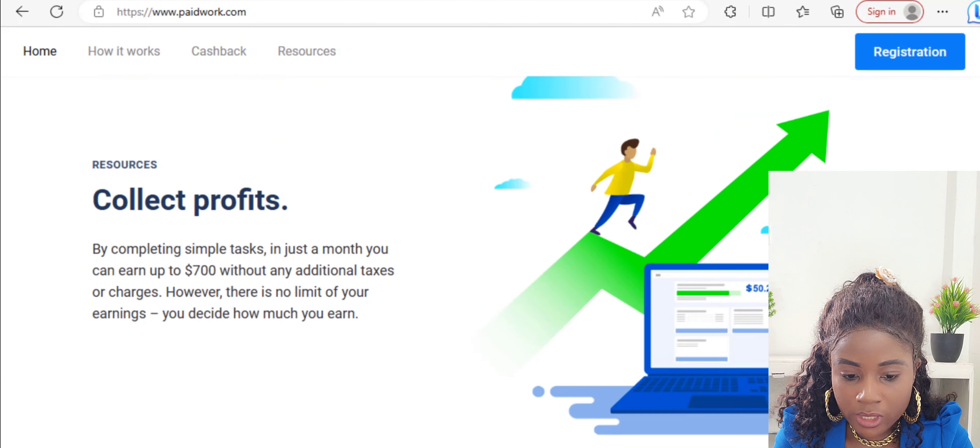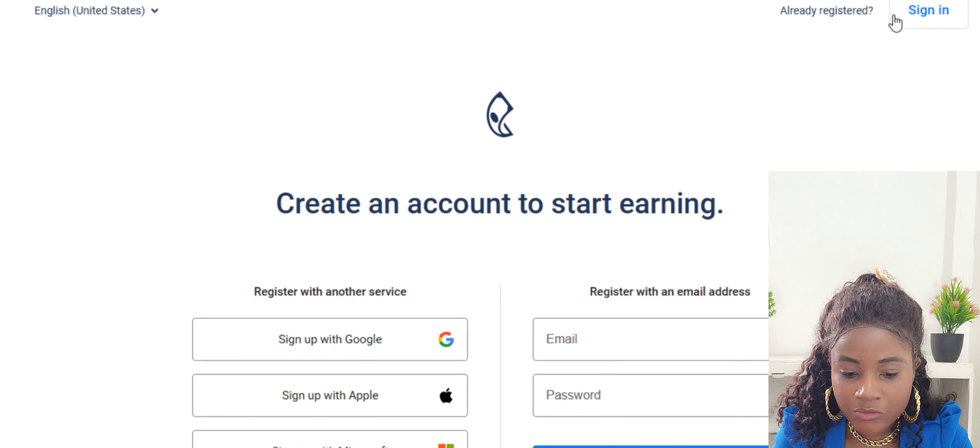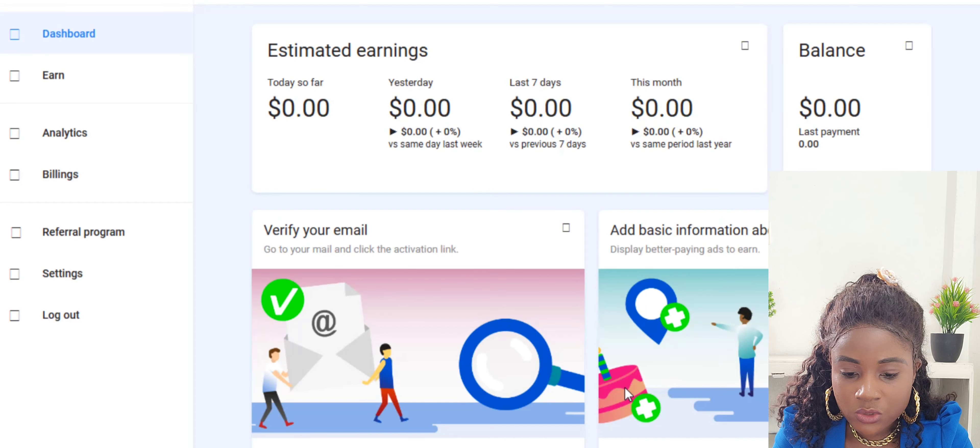I'm going to log in and register for an account. To register, go to the right-hand side of your screen and click on Register. You can sign up with Google or Facebook. Once registered, you'll land on the dashboard, where you can see a summary of all your earnings — today, yesterday, the last seven days, this month, and your current balance.